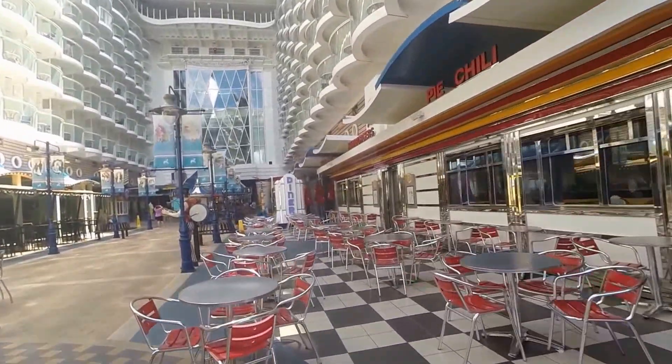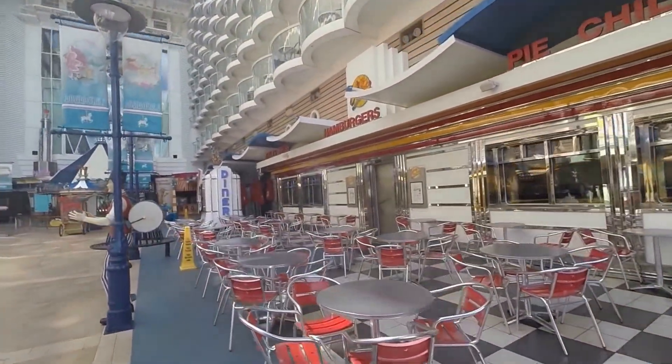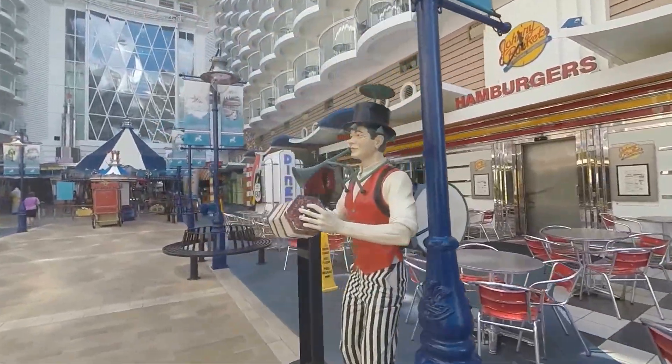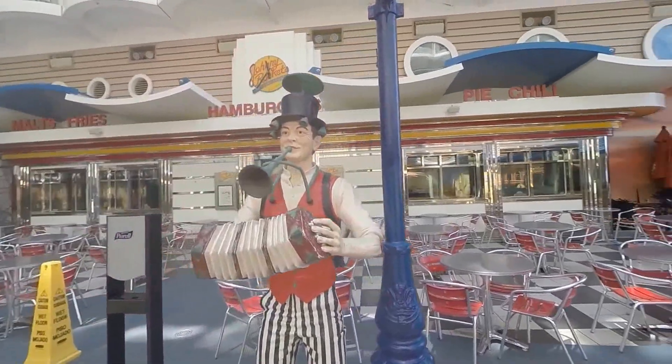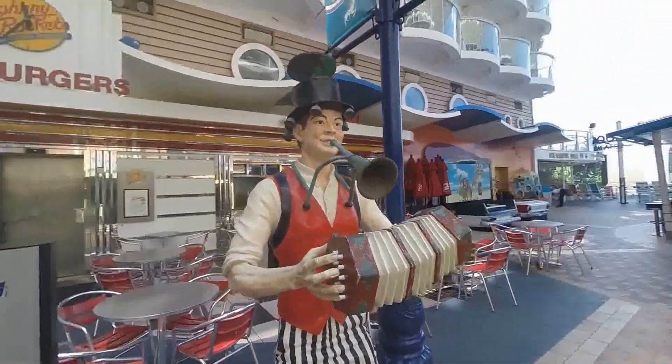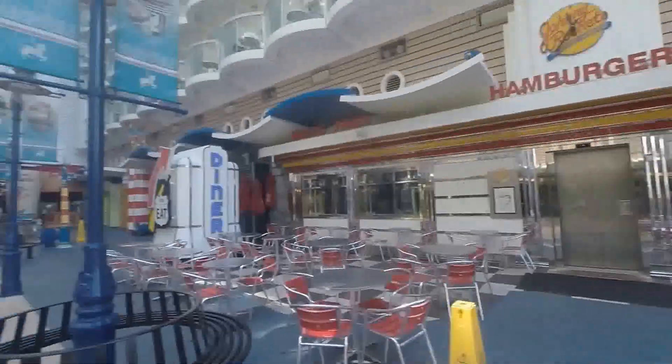Johnny Rockets is the place if you want a hamburger, fries, or a milkshake. And of course, they've got this man right here out front waiting to play some music. Although I've been waiting a long time for him to toot that horn, but I haven't heard anything yet.